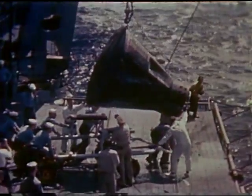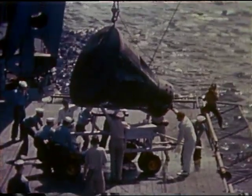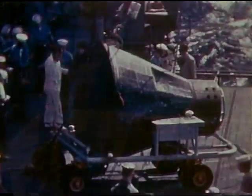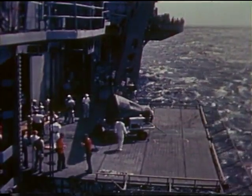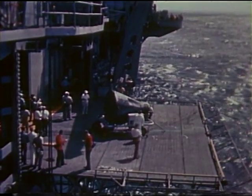Gemini 2, the reentry mission to qualify the spacecraft for manned flight, is complete. Visual inspection on board the carrier indicates mission success. Charles W. Matthews, Gemini program manager, had this to say about the mission: 'On the basis of first look information, we foresee no trouble that would hold up the first manned mission.'